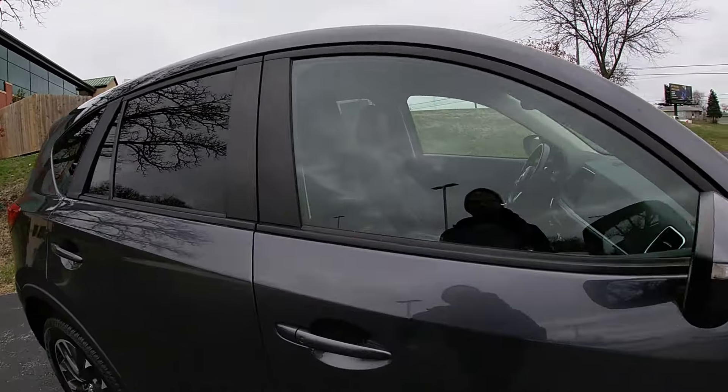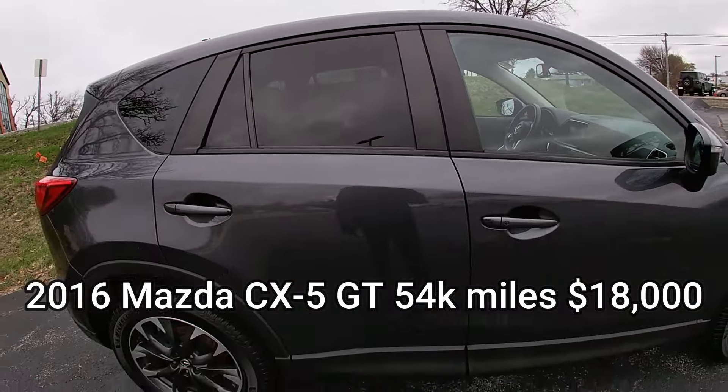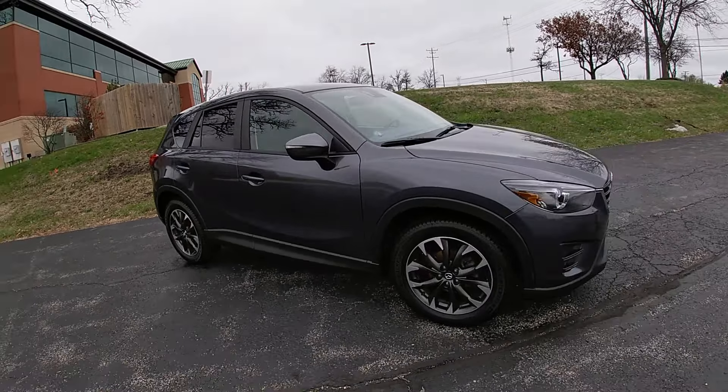Our next gem: a 2016 Grand Touring CX-5 with only about 54,000 miles on it. You get leather, heated seats, all the good stuff, and a Bose sound system. This was actually a car I purchased for our inventory — one of our customers was selling it and didn't need a car since they live downtown.